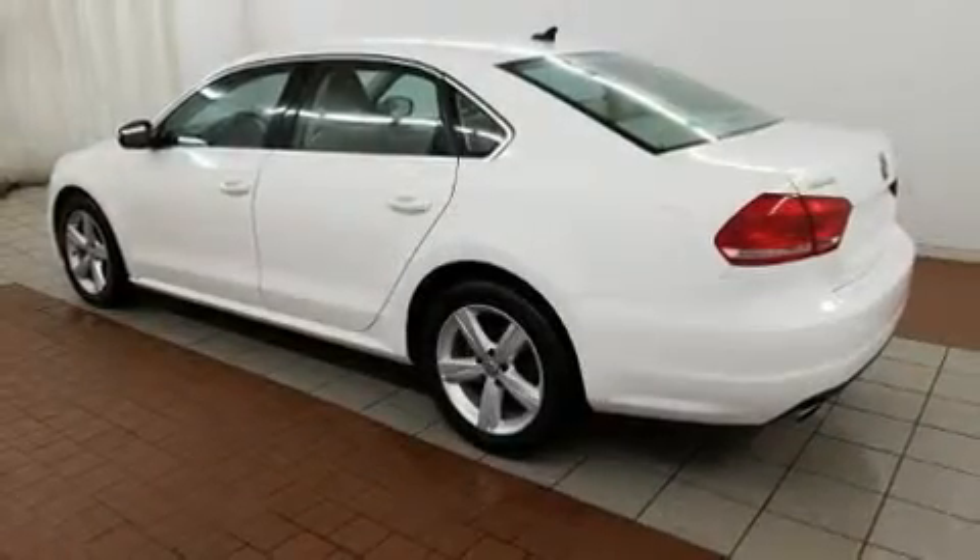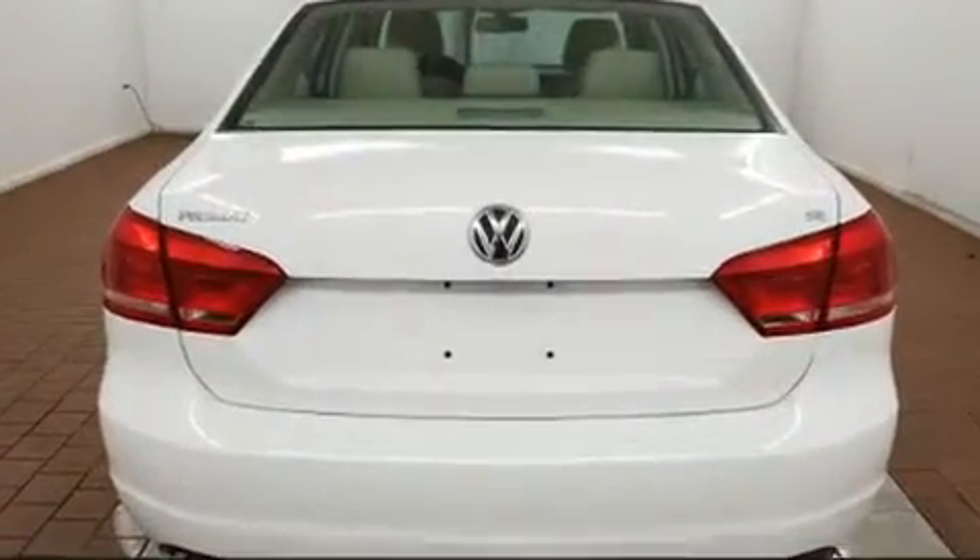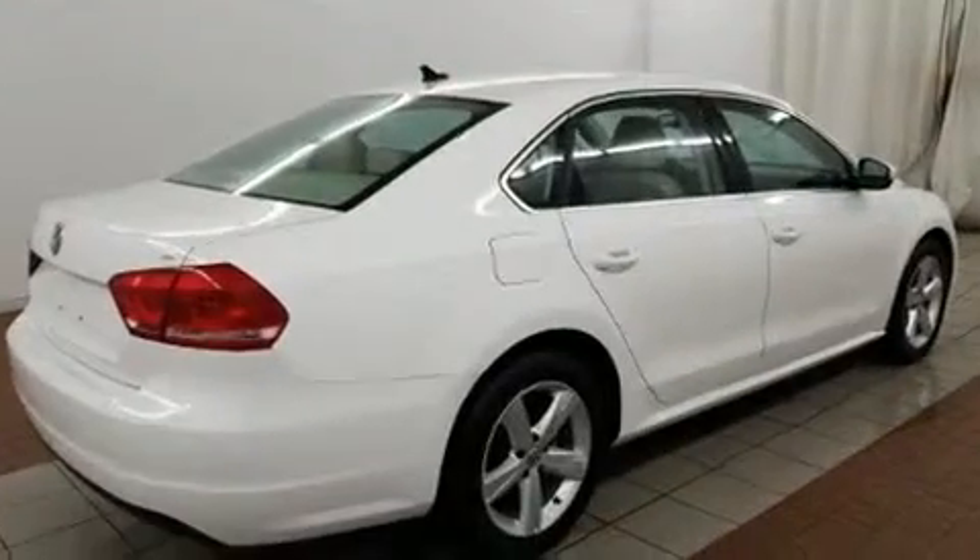Get excited about the 2013 Volkswagen Passat. Under the hood, you'll find a five-cylinder engine with more than 170 horsepower. And for added security, Dynamic Stability Control supplements the drivetrain.